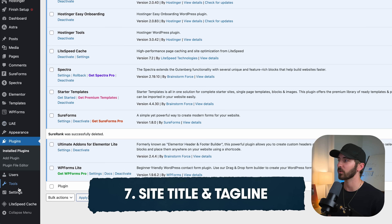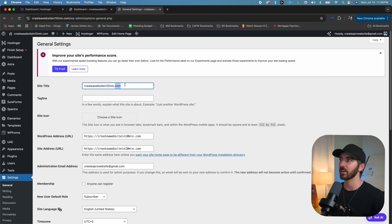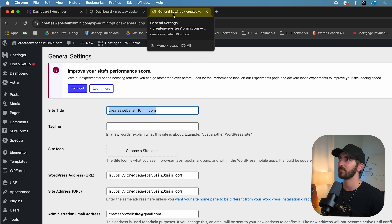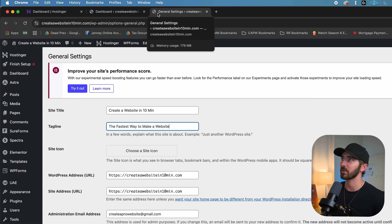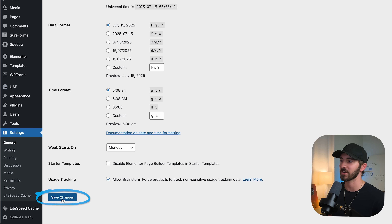We're also going to go to Settings and click General. Here is where you can fill in your site title and tagline, which will show up in the browser tab. You can also add a site icon — also known as a favicon — which will appear as the little icon in the tab. Then just make sure you go down and click Save Changes.